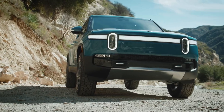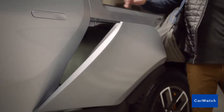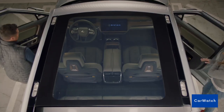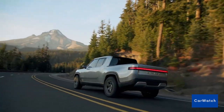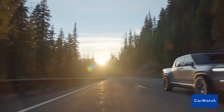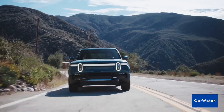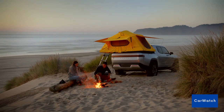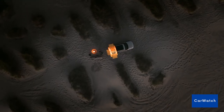Number 2: Rivian R1T Electric Truck. The Rivian R1T Electric Truck is a groundbreaking vehicle that is sure to make waves in the automotive industry. It's a vehicle with a great design and has impressive range — this truck can travel up to 400 miles or about 560 kilometers, making it an ideal option for long-distance trips.